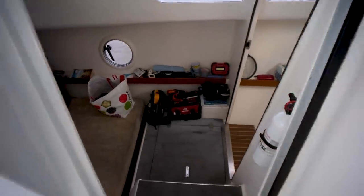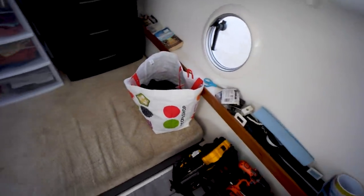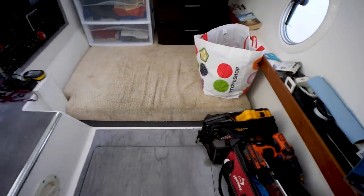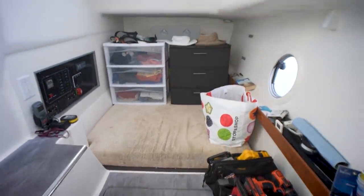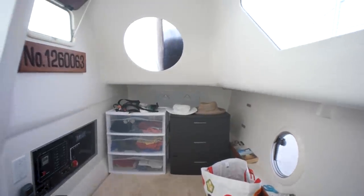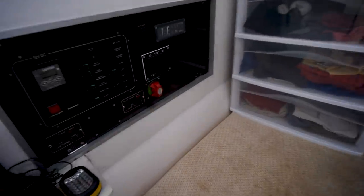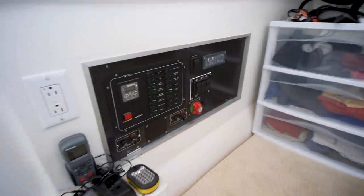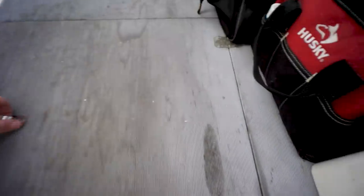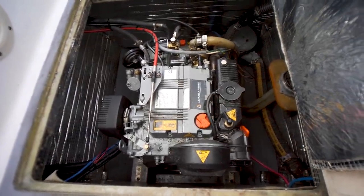Going down into the port hull and turning aft - we've got a single berth, and this is kind of a storage area from the looks of it for the current owners. Got our DC panel here, and then the engine is going to be down here - got a little diesel right there.